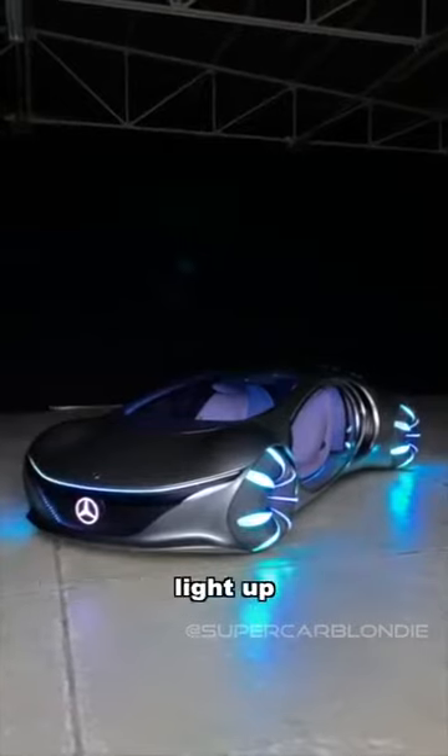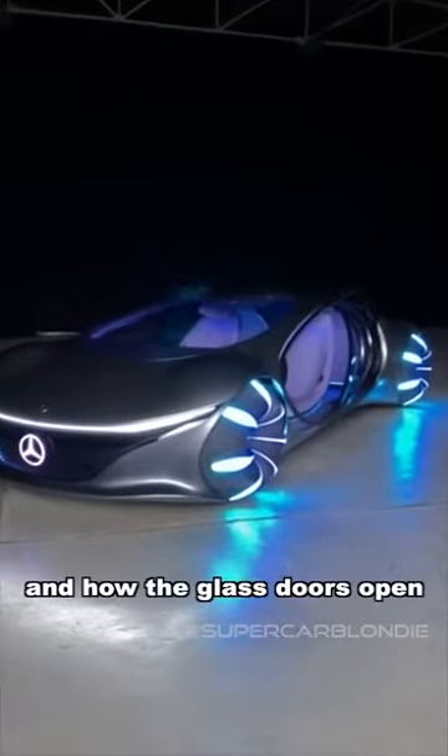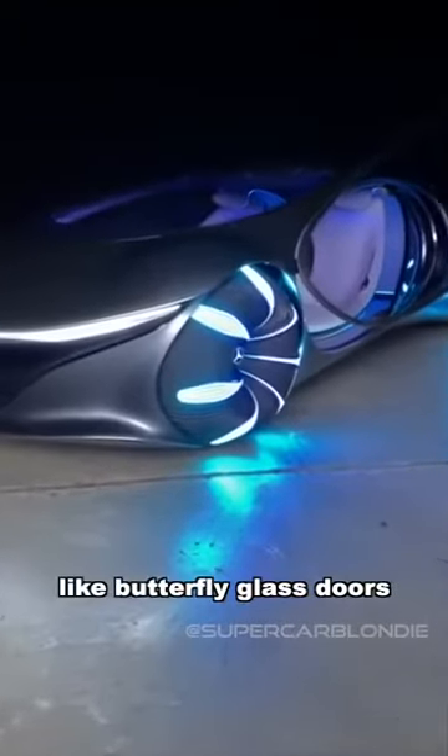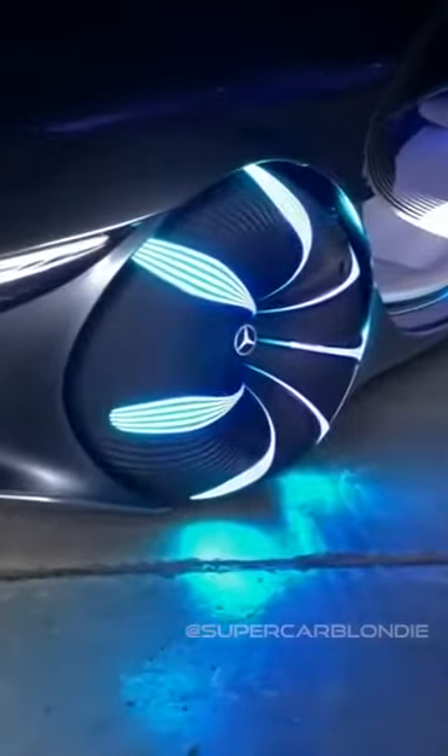Take a look at how the tyres light up, and how the glass doors fully open like butterfly glass doors. In just a sec, I'm going to show you what else these lights do on the tyre. It's from Mercedes, you can see that there.